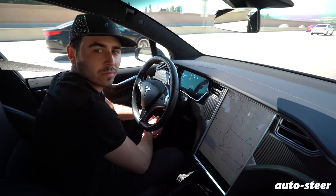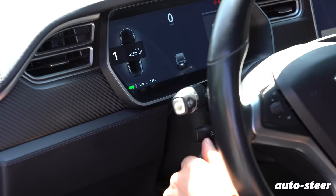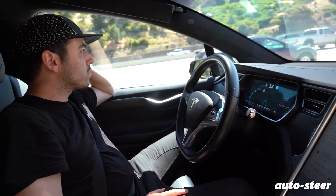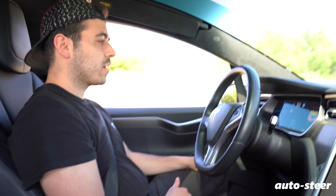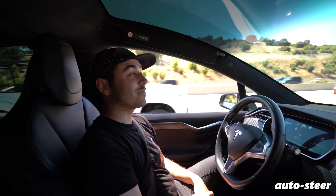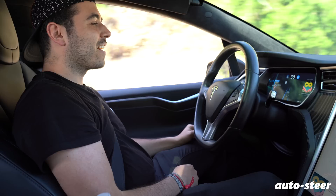You'll know auto steer is enabled when the car is surrounded by two blue lines on the digital dashboard. You can adjust how many car lengths you want to trail the car in front by turning the dial on the stalk. There's something inexplicably profound about feeling the car take over and start driving itself — sitting in the driver's seat and engaging auto steer is an out-of-this-world experience. By the end of the trip I felt more comfortable letting the car drive rather than driving myself.